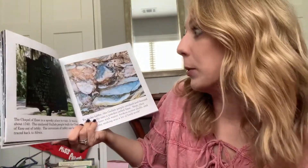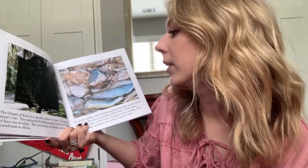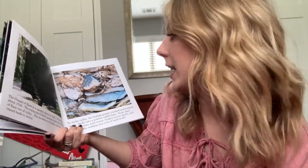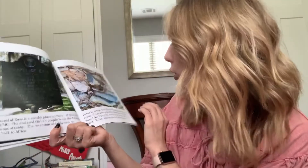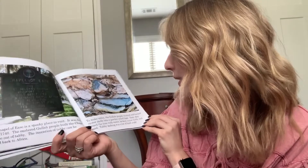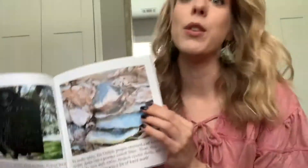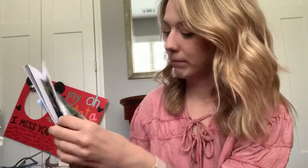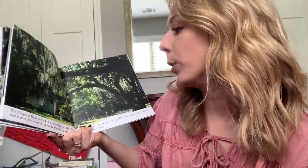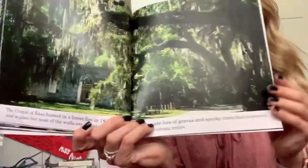The Chapel of Eze is a spooky place to visit. It was built about 1740. The enslaved Gullah people built the Chapel of Eze out of Tabby. The invention of Tabby can be traced back to Africa. To make Tabby, the Gullah people crushed and burned oyster shells into a powder called lime, then mixed the lime with water, broken oyster shells, and sand. Tabby making was a lot of hard work. Have you ever seen any buildings that have tabby on them? The Chapel of Eze burned in a forest fire in 1886 — the roof is gone but most of the walls are still standing. There are lots of graves and spooky trees that surround these historic ruins.